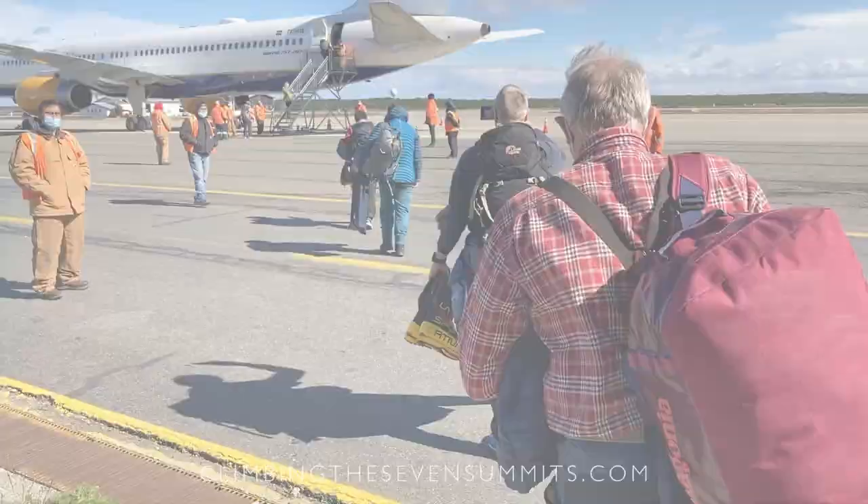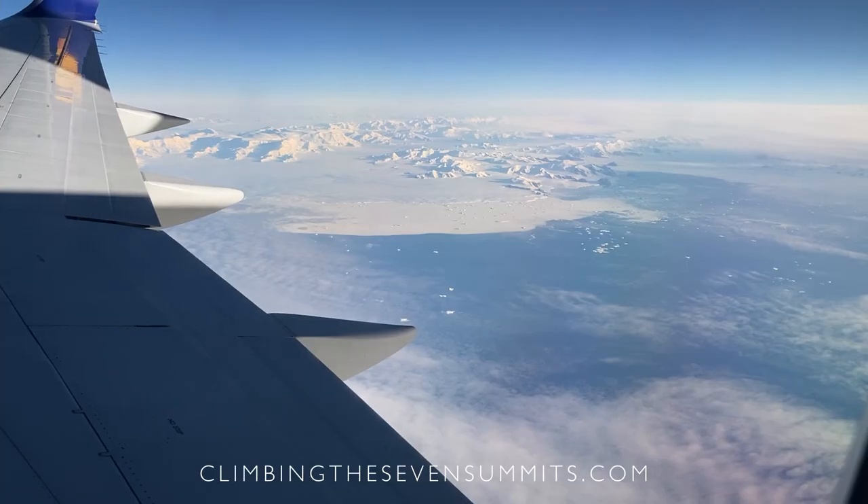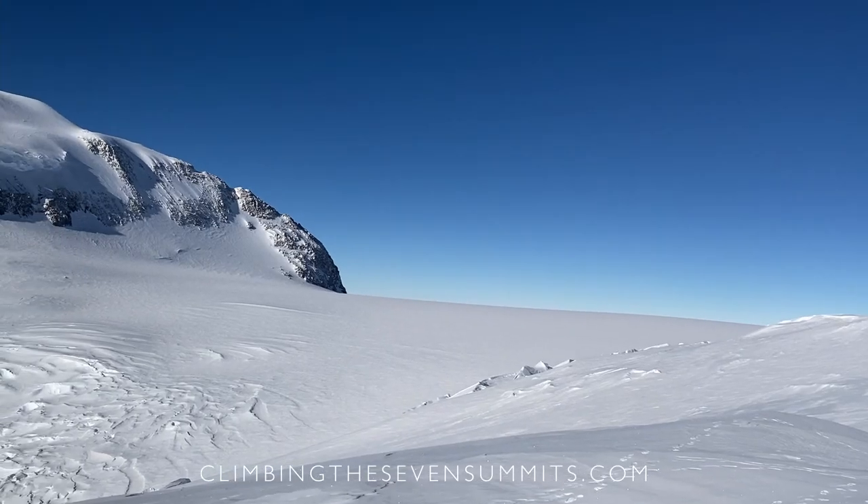Vinson is my favorite expedition of the year. It's just such an incredible experience to go to Antarctica and then to actually climb a peak.